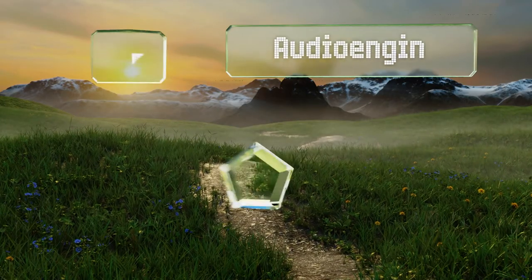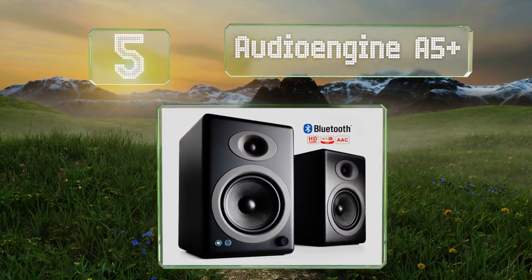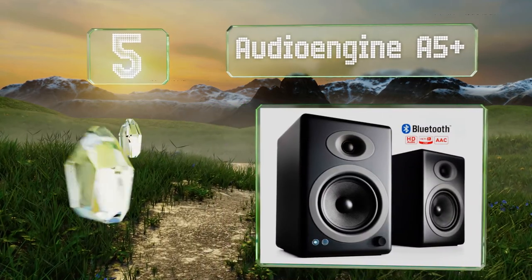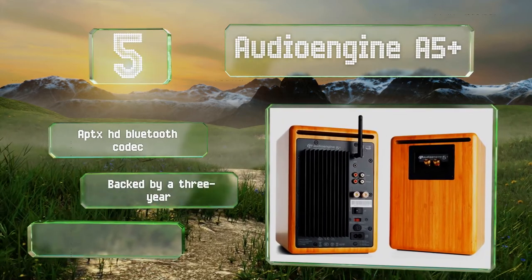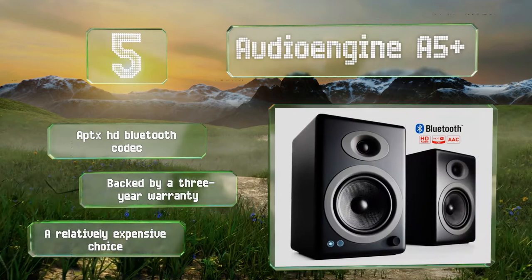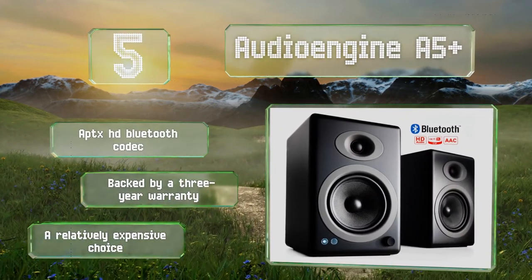Halfway up our list at number five, available in white, black, and bamboo finishes, the Audioengine A5+ are ideal for medium to large rooms. Their built-in 24-bit DAC helps craft a better listening experience than many PC's onboard sound controllers can muster. These use the aptX HD Bluetooth codec and are backed by a three-year warranty, but they are a relatively expensive choice.